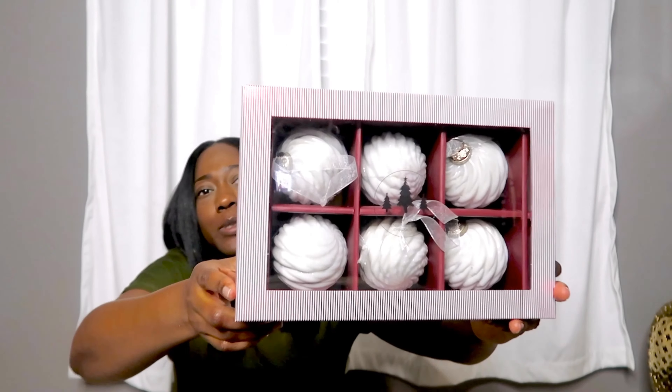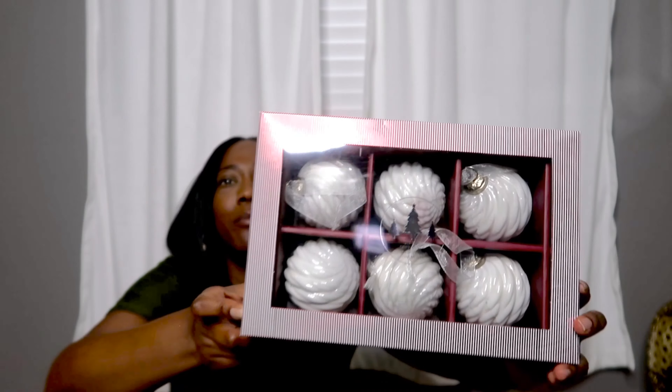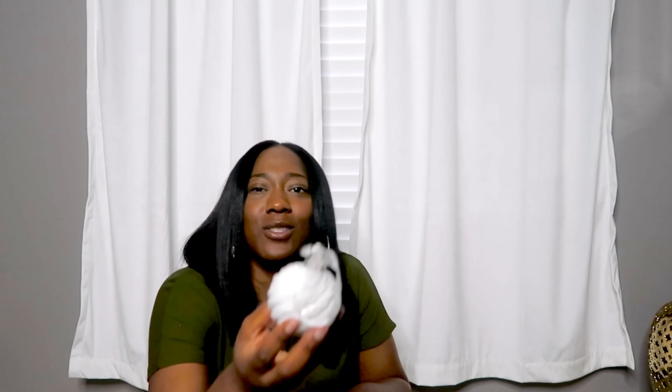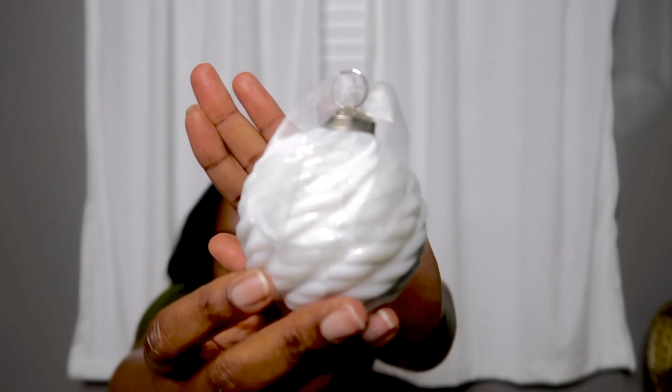Continuing with Christmas-related items from HomeGoods — my HomeGoods actually had quite a bit of Christmas still left. The next item is some more ornaments. These were so gorgeous. I've been wanting some white ornaments. The glass ornaments are always better than the shatterproof ones, although the downside is they can break. But they're always so beautiful. I'm going to take one out and show you — it looks like a sweater, kind of a sweater-knit wrap design. These came in a set of six for $9.99.